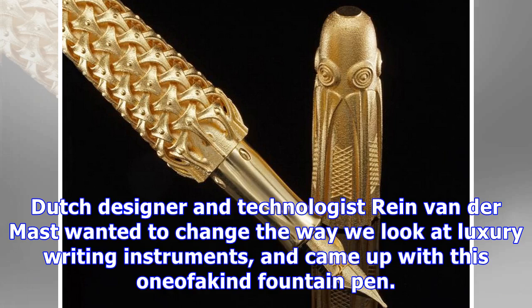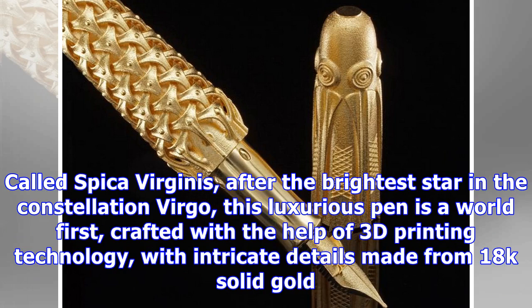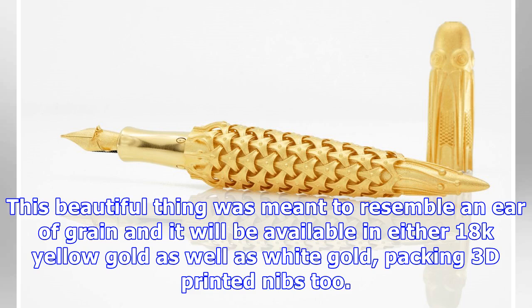Dutch designer and technologist Rain van der Maast wanted to change the way we look at luxury writing instruments, and came up with this one-of-a-kind fountain pen. Called Spica Virginis, after the brightest star in the constellation Virgo, this luxurious pen is a world-first crafted with the help of 3D printing technology, with intricate details made from 18K solid gold.